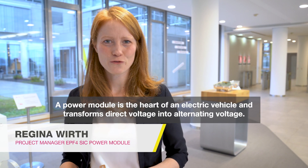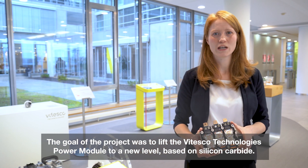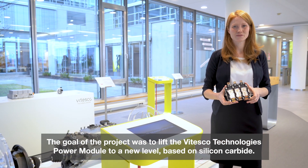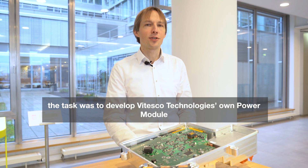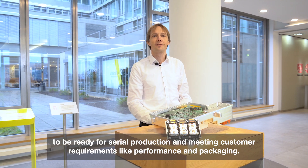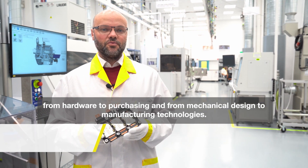A power module is the heart of an electric vehicle and transforms direct into alternating voltage. The goal of the project was to lift the Vitesco Technologies power module to a new level based on silicon carbide, starting with a long experience of silicon and the fundamental research of the innovation team. The task was to develop Vitesco's own silicon carbide power module, ready for zero production and meeting customer requirements like performance and packaging. The primary challenges were in all disciplines, from hardware to purchasing and from mechanical design to manufacturing technologies.